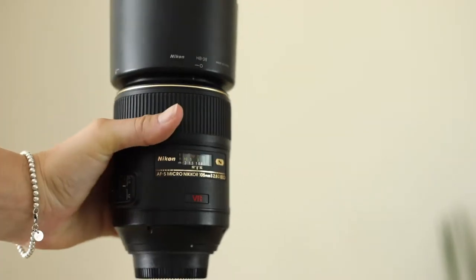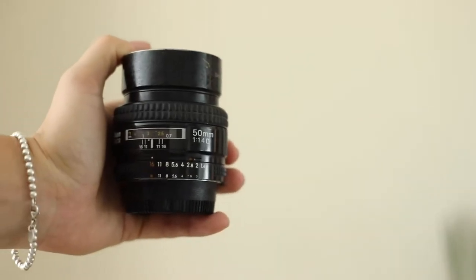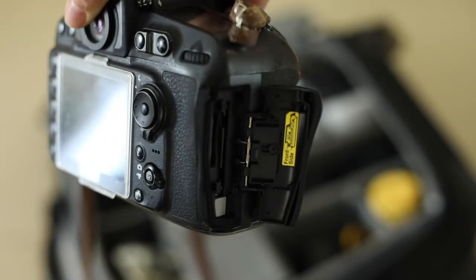The 105mm f/2.8 macro is my go-to lens for jewelry and details, but also for portraits when I want to keep distance between me and my subjects. The 50mm f/1.4 is my all-around lens that I use most often because of its natural perspective and image quality.